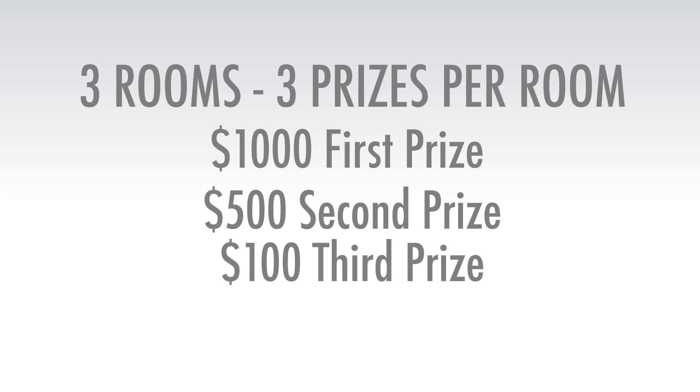First of all, there are a lot of cool cash prizes you could win. We have three different rooms that you'll be able to design. The first prize for each room is $1,000. Second prize is $500. And the third prize is $100. So just the students, right? Yes, absolutely — it's open to students. Any family student can participate, and you could do so either in teams or individually.